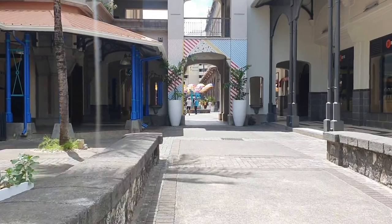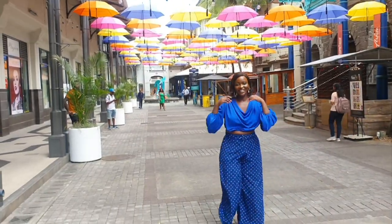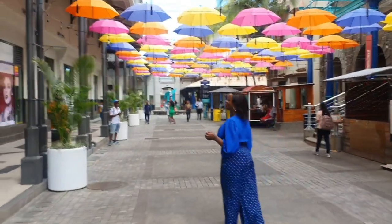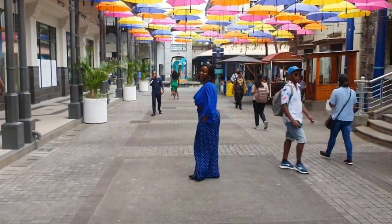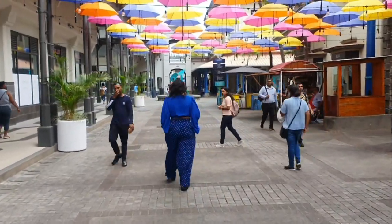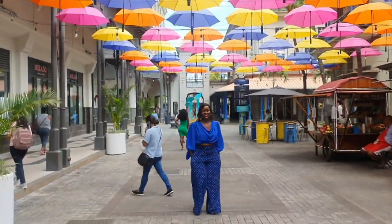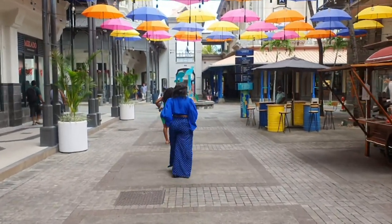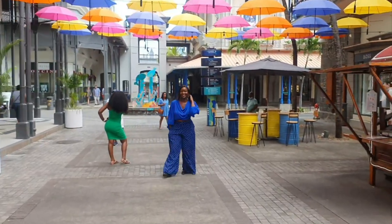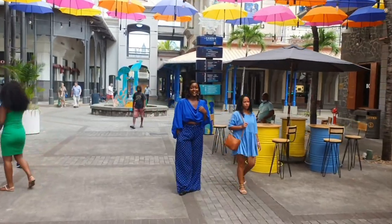The Umbrella Lane is at the waterfront — if I'm not wrong they call it Le Coudon, forgive my pronunciation — Le Coudon waterfront in Port Louis. Oh, this place is beautiful, you can see for yourself. What a nice way to end my trip. This place is magical. Look at those envelopes, the colors, the way they've been arranged — it just gives you a whole new vibe.